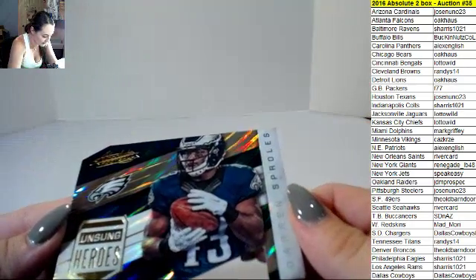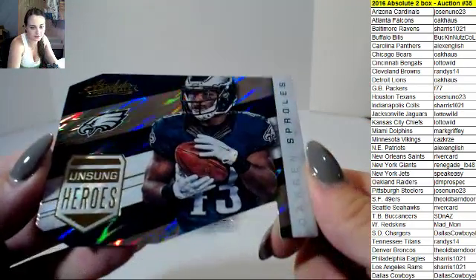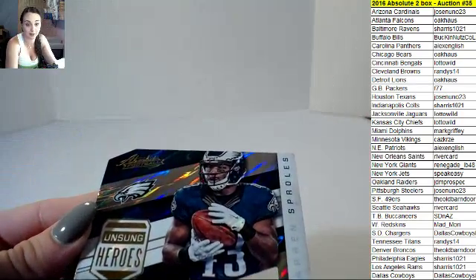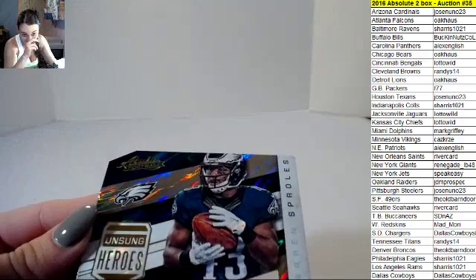We have Unsung Heroes — Darren Sproles. I love Darren Sproles. Wait, not for the Seahawks — for the Eagles, guys. Don't ask me what happened there.